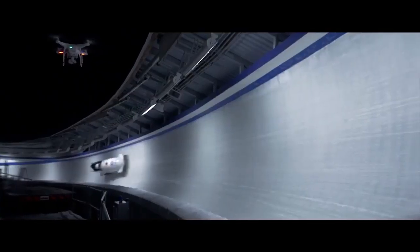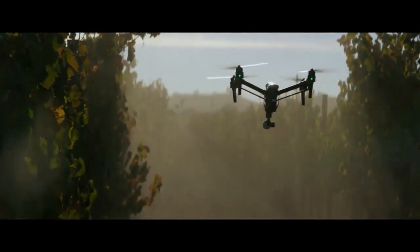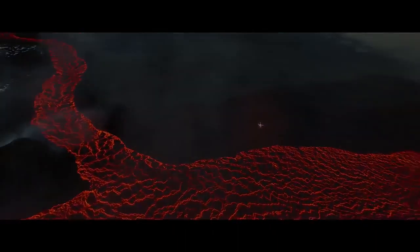When DJI takes to the sky, we break new ground. It's that simple. Every time we innovate, it becomes the standard. Often imitated, but never replicated. Our newest creation is all this and more.